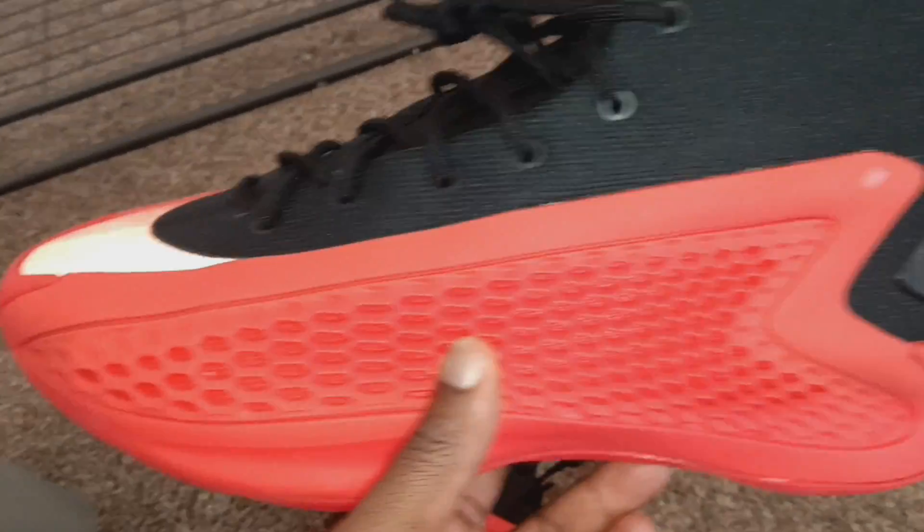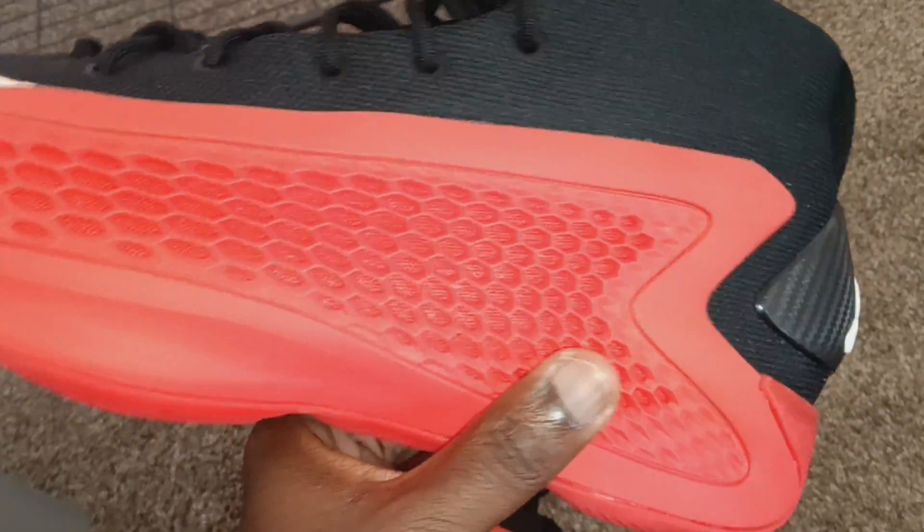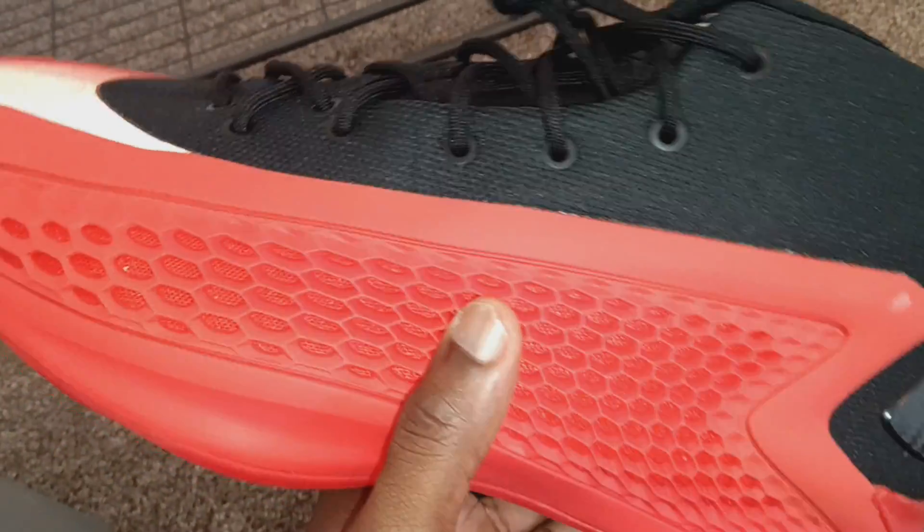Yo, what's good? Shoottubers King Ali back at it once again. Royalty Concepts TV. Sneaker review for the Georgia Bulldog AE1s.